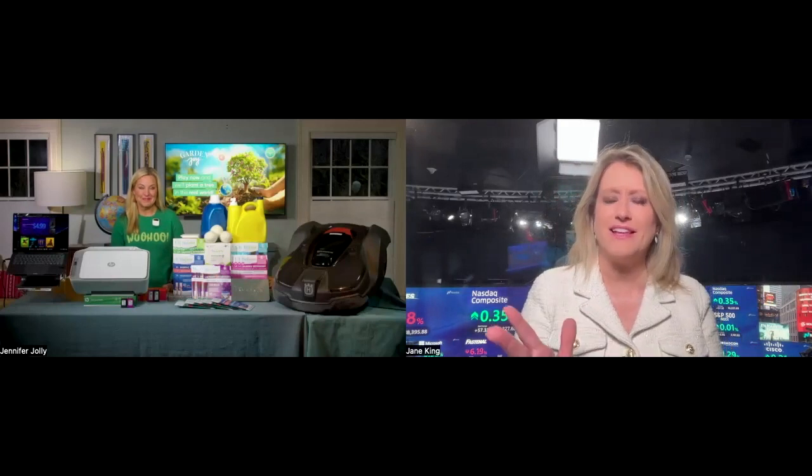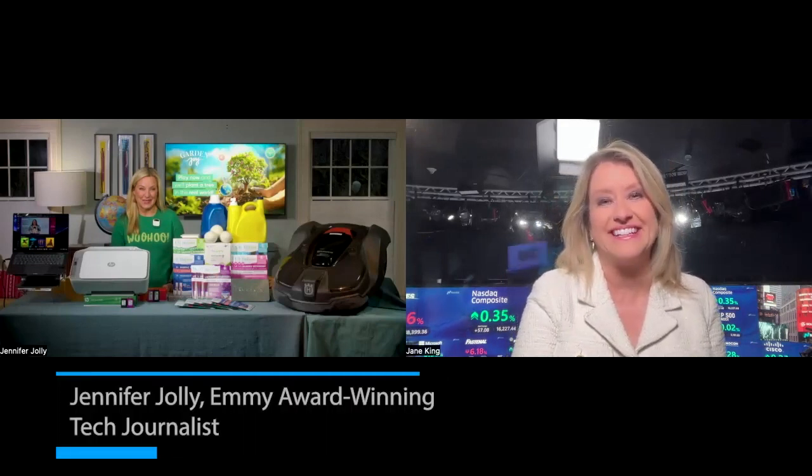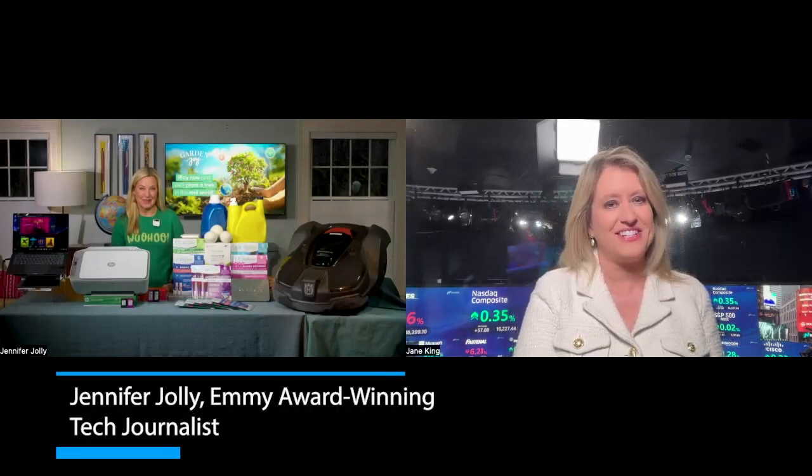Earth Day is April 22nd and this year's theme is Planet versus Plastics. Emmy Award-winning tech columnist Jennifer Jolly is joining us with a spotlight on a handful of the coolest gadgets and tech tools that are also great for the planet. So Jennifer, take it away — what you got?